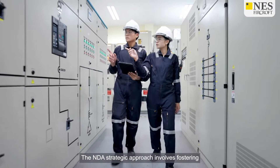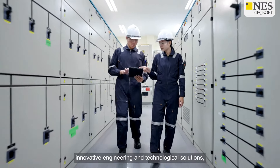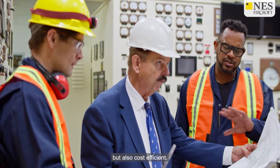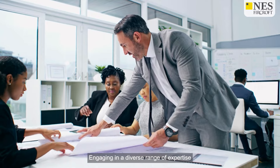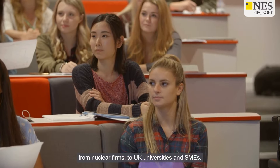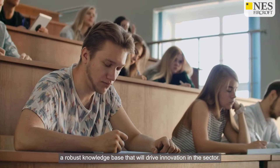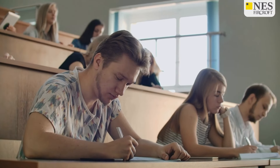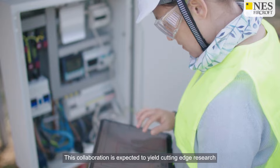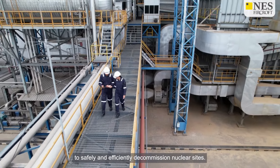The NDA's strategic approach involves fostering innovative engineering and technological solutions, ensuring that the decommissioning process is not only effective but also cost-efficient. Engaging a diverse range of expertise, from nuclear firms to UK universities and SMEs, the NDA aims to cultivate a robust knowledge base that will drive innovation in the sector. This collaboration is expected to yield cutting-edge research that supports the NDA's mission to safely and efficiently decommission nuclear sites.